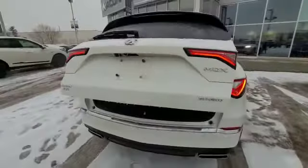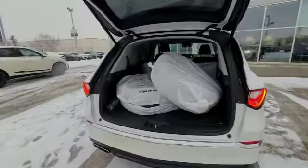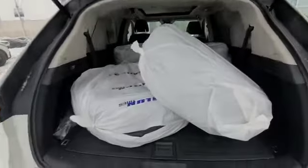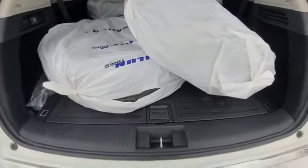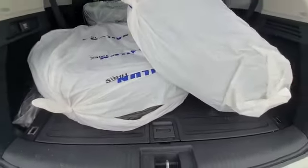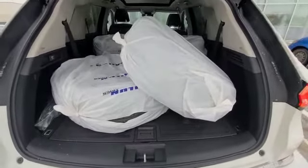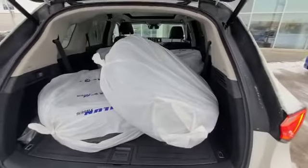Now to show you some of the awesome cargo space you get with the MDX. Right now you do have your second set of tires in the vehicle. You do have extra cargo space lifting this up, which gives you access to your jack, your tools, and your spare tire if anything does happen on the side of the road. And you can adjust the height of the tailgate.